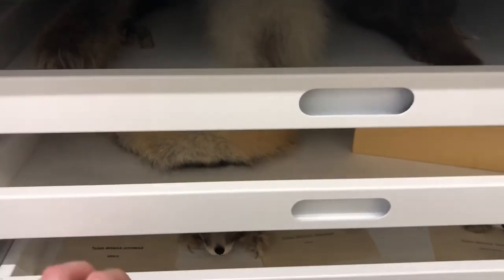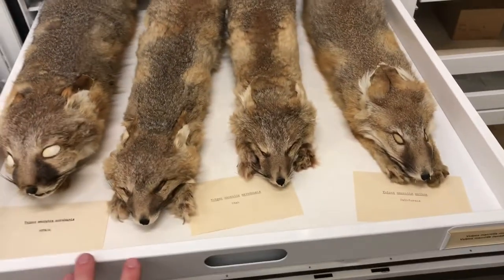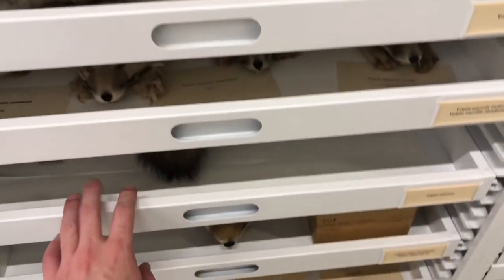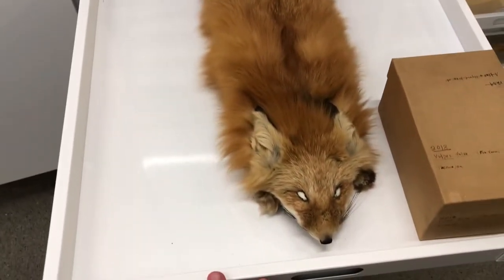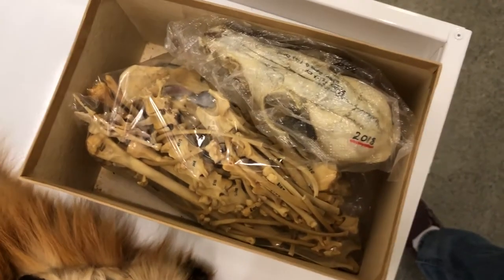We have a few other foxes in here — just a bunch of different kit foxes. We have a red fox — very soft, full red fox. These boxes right here are going to be the skulls and other bones. Mammals — we keep the skeletons with the bodies. That's tradition, that's how it's done in mammalogy.